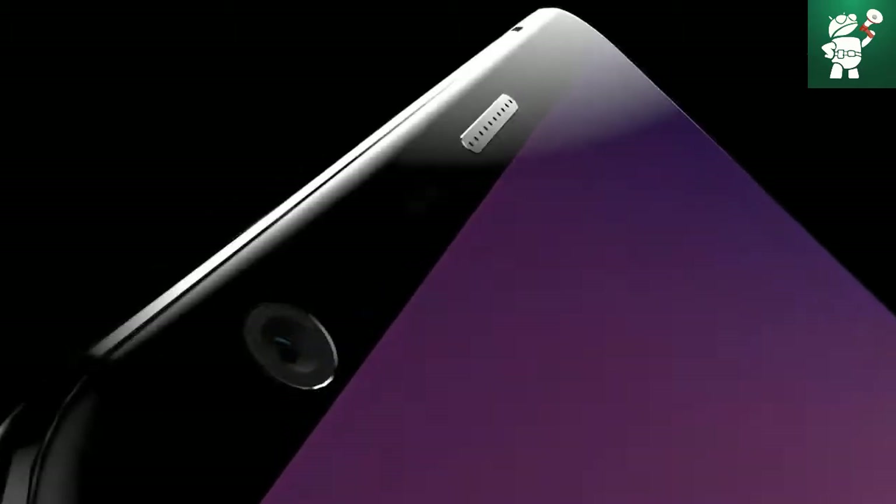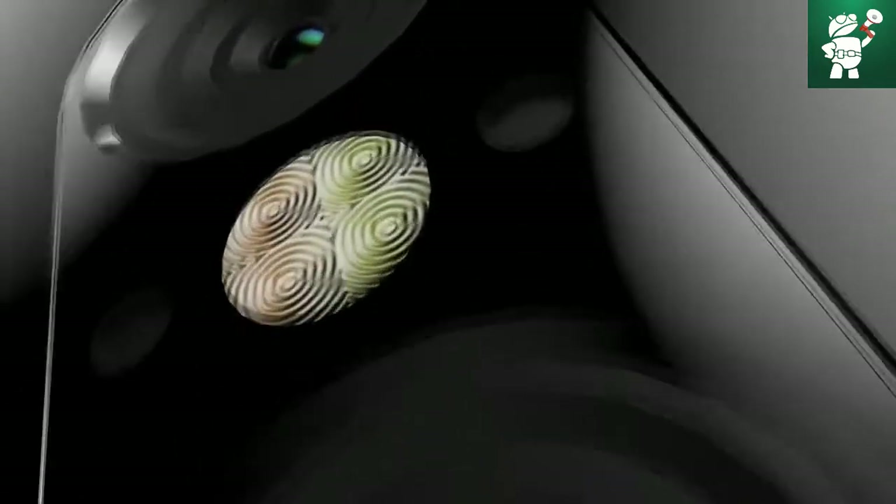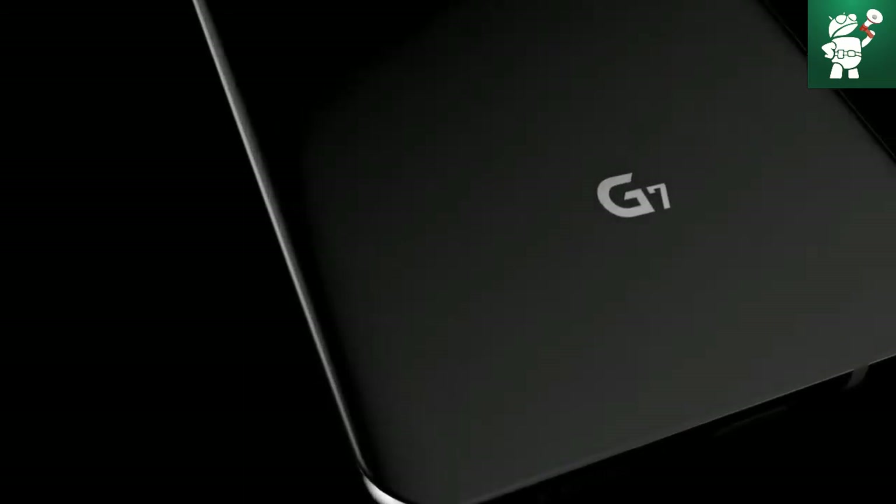Hi guys, this is SNEQ from Android Speed. We are back again with news about the LG G7. It is rumored that the LG G7 gets an advanced iris scanner — new evidence shows the operation of LG's iris scanner. Will the LG G7 finally be equipped with this innovative technology? There have been rumors that LG wants to equip its G series with an iris scanner.